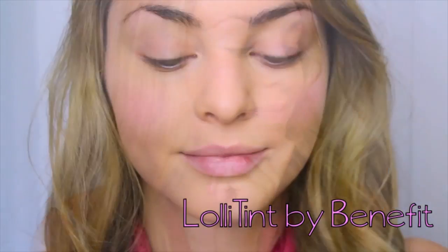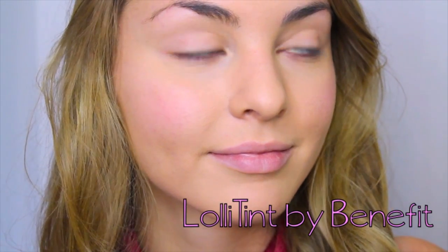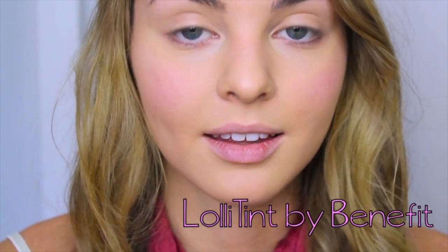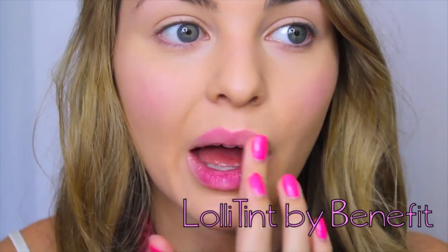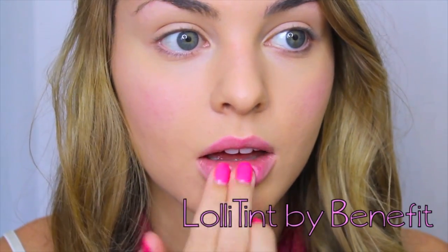I love Lollitint but I don't wear it all the time — if I have any bumps on my cheeks it does accentuate that, so I only use it when my skin is clear. Once we've got this pretty pink flush going on, go ahead and apply the tint to your lips as well.